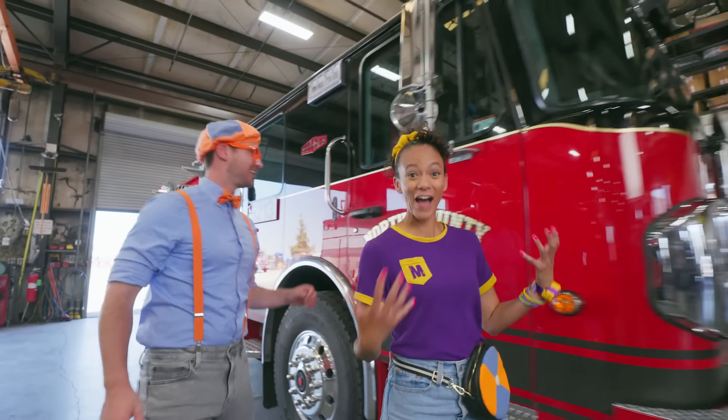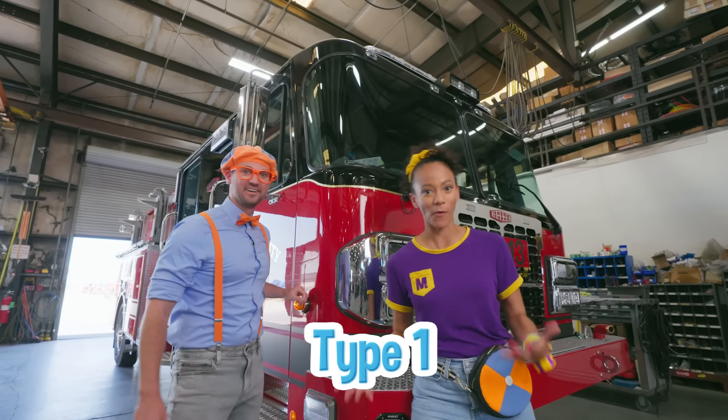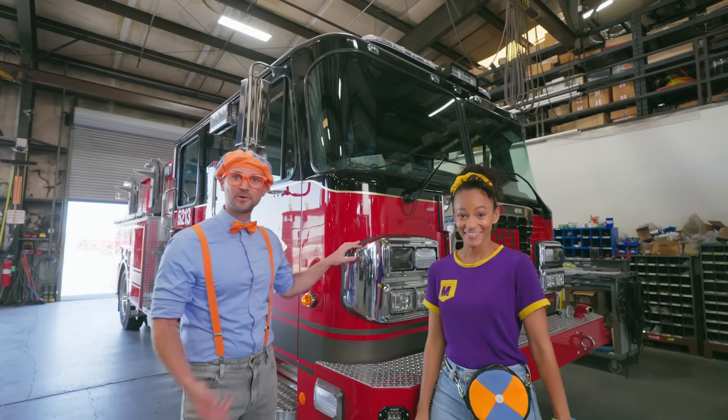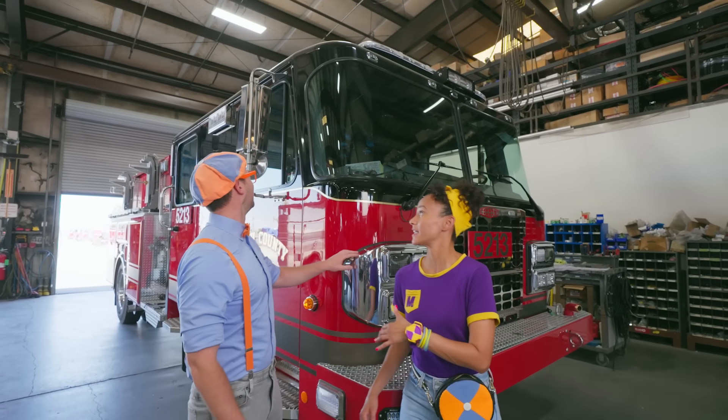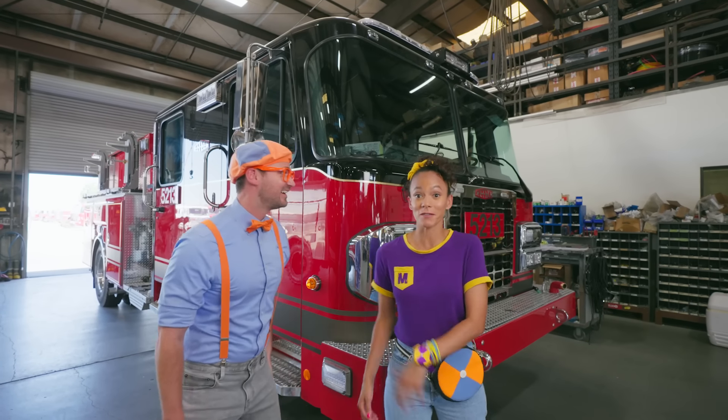Check out this fire truck! It's so new and big! This is a Type 1 fire truck, one of the most common fire trucks there is! I wonder where they use this? Oh, they use it in cities, in towns, to put out fires — it's also used in medical emergencies!